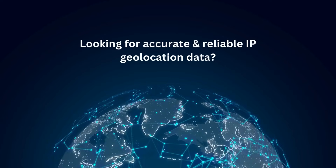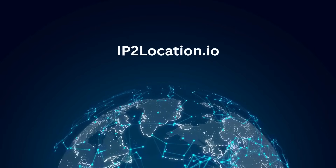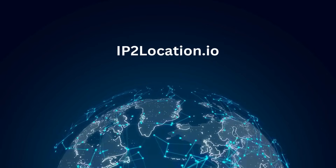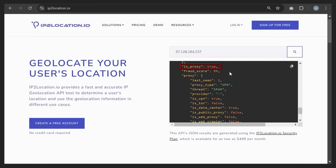Looking for accurate and reliable IP geolocation data? Meet IP2Location.io, your go-to solution for precise geolocation insights in real-time. IP2Location.io provides instant IP address lookup with comprehensive details like country, city, ISP, and proxy detection and proxy fraud score.